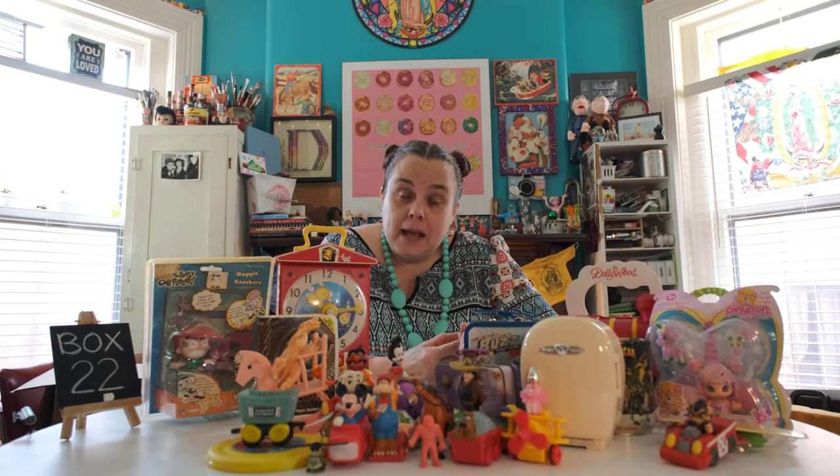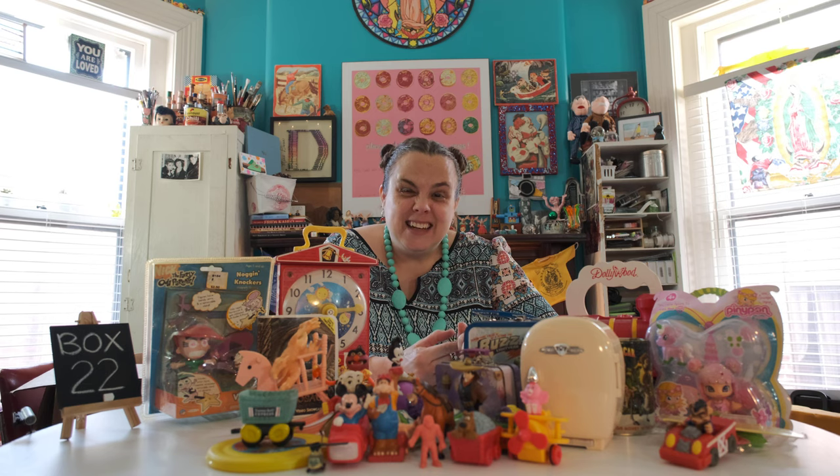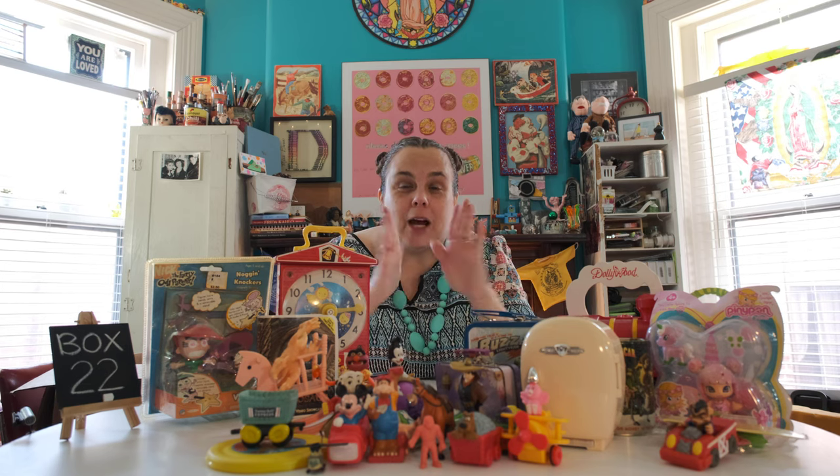Y'all come back for the next box, 23. Y'all be good to each other, and I'll see you next time. Bye-bye.